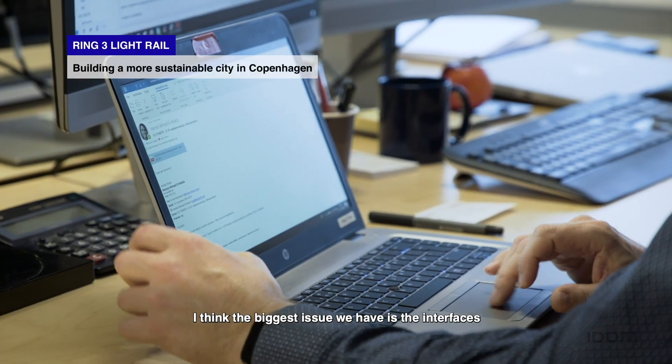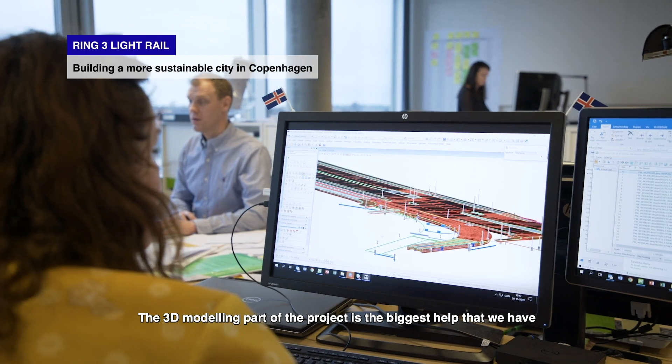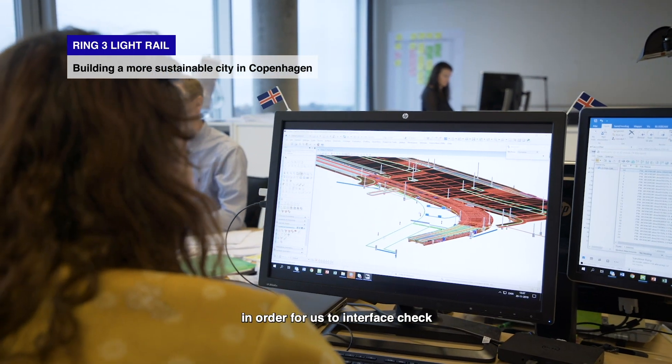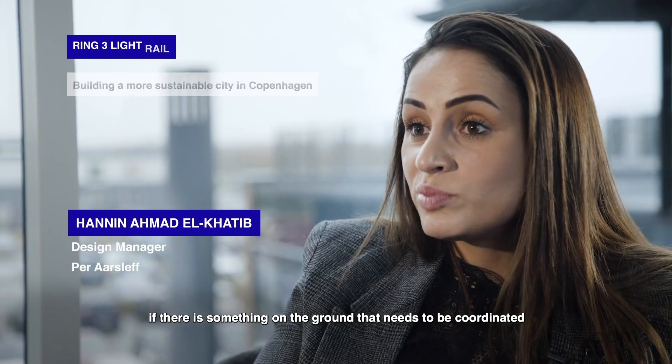I think the biggest issue we have is the interfaces. The 3D modeling part of the project is the biggest help that we have in order for us to interface check, and to coordinate anything in the ground that needs to be coordinated.